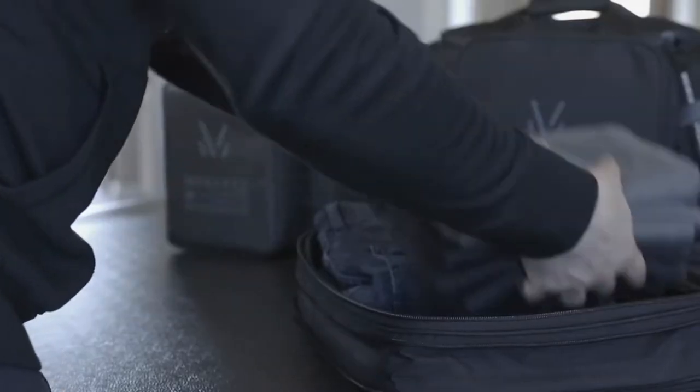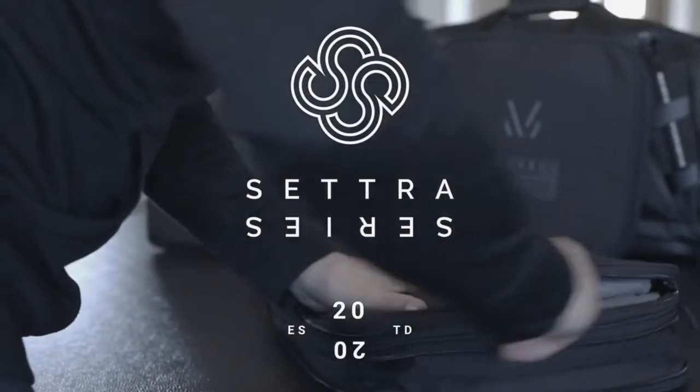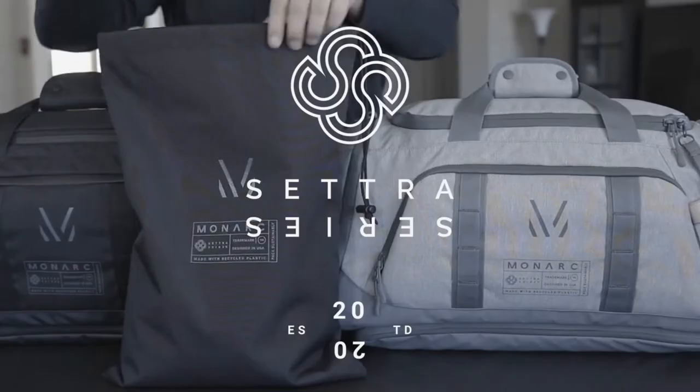We are Monarch, and we're back with our second Kickstarter campaign on a mission to create highly functional, long-lasting bags that are good for the planet. In 2020, we successfully launched the Cetra series, a travel bag set designed to enhance the way you carry for a more sustainable lifestyle.